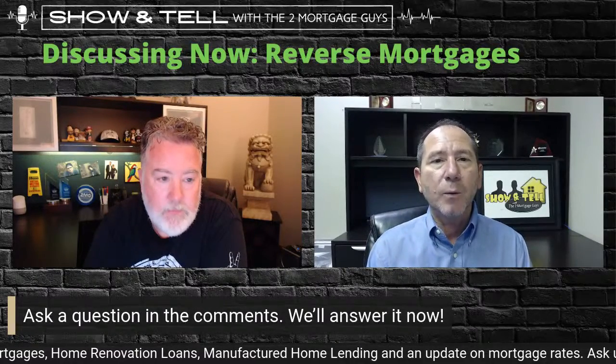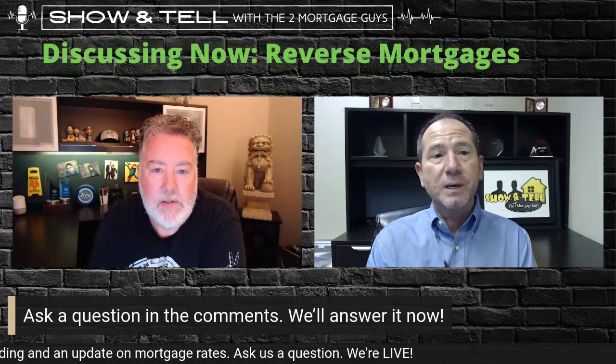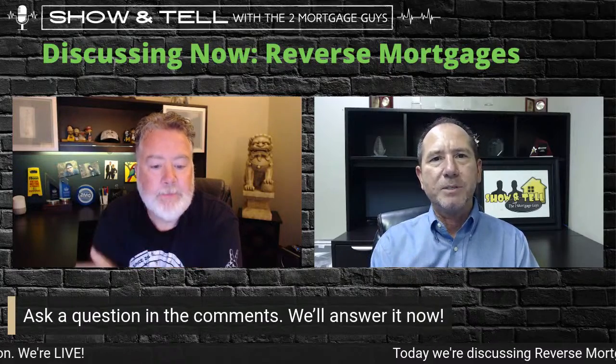It's just a unique way of getting at your equity. Regarding age requirements: 62 and older is the FHA version. There are some other investors that do reverse mortgages with different platforms that'll go down to 55 with different guidelines. The traditional one, they used to call it a reverse mortgage but changed the name to HECM — Home Equity Conversion Mortgage. The only difference is most everybody has a forward mortgage where you're making payments forward. Reverse is just the opposite: you get your money but you don't have to make a payment on it.